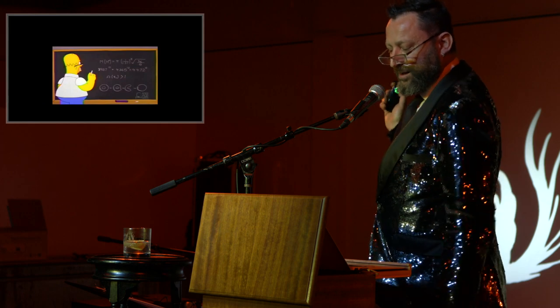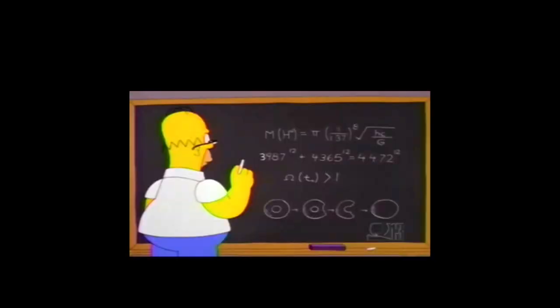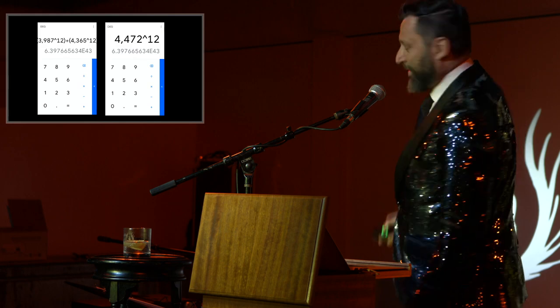Let's examine this for a second. 3,987 to the power of 12 plus 4,365 to the power of 12 equals 4,472 to the power of 12. I'm going to have to use my calculator for this. And as we can see, it comes to the same number — 6.397665634 times 10 to the power of 43. We'll get back to that soon.